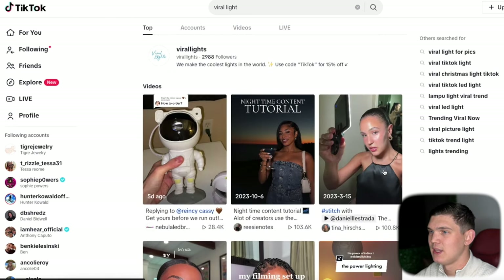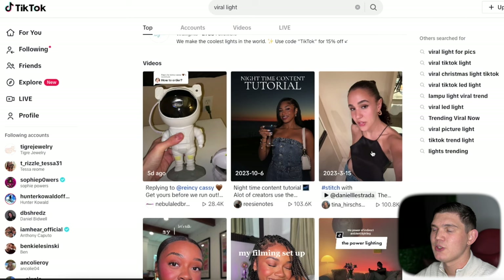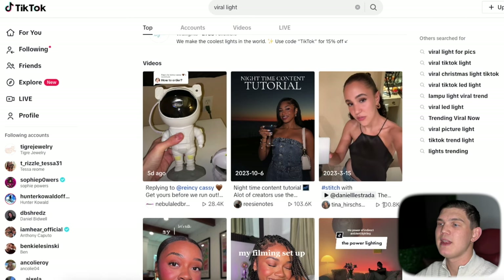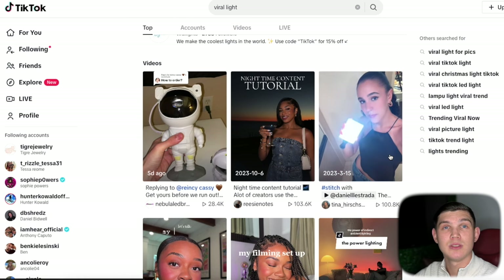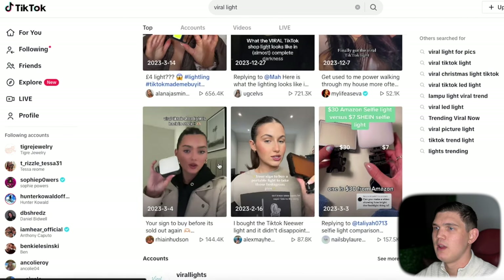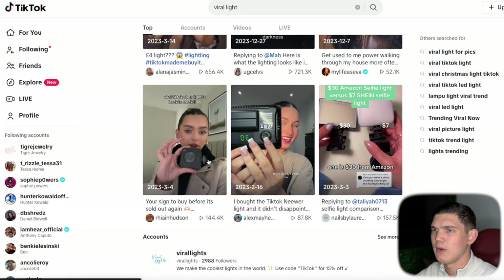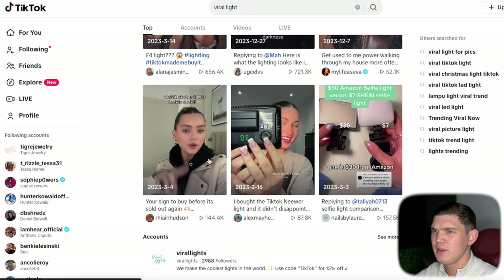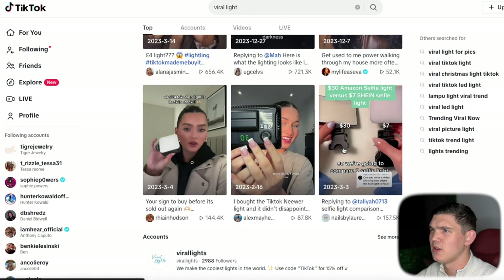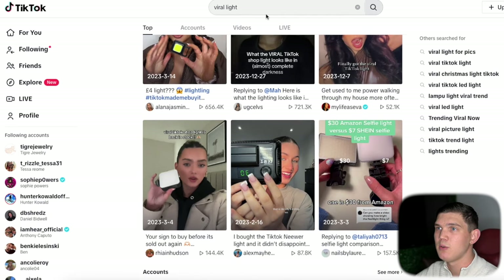When you're doing this kind of organic search for a product, the amount of views the content has does play a factor. If it's getting that many views organically, it most likely will perform well when you're running paid ads. I've seen a couple of this makeup light — and then this one was also a viral TikTok light, back in stock. It looks like there are a couple variants. One is for selfies and videos. Just like that, we found a product using 'viral' plus whatever keyword.